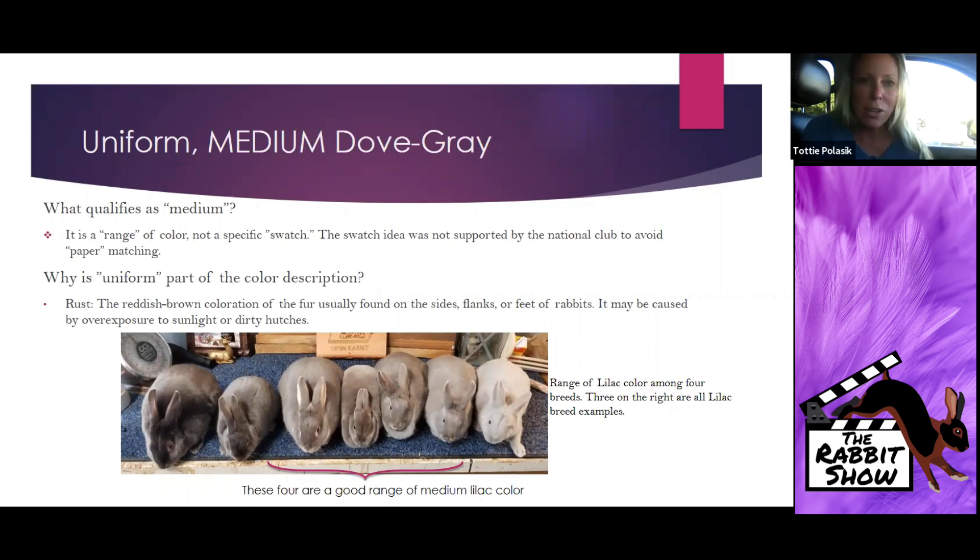Words matter and your standard adjectives matter. As a judge, as an exhibitor, if you want to breed the animal that best exemplifies its standard of perfection, you need to know what adjectives the national club used when they presented this breed for standard approval. Soft fur is extremely important and so many people overlook that — it really is a characteristic of our breed. The second thing is uniformity: 'uniform' is part of the color description.